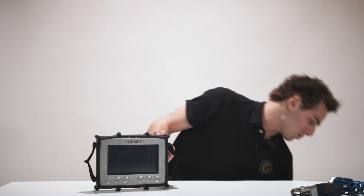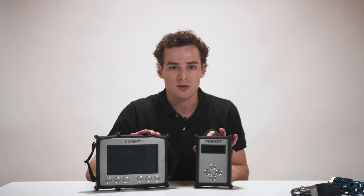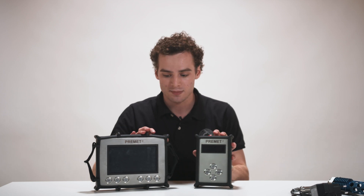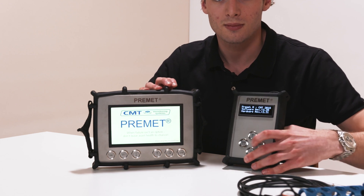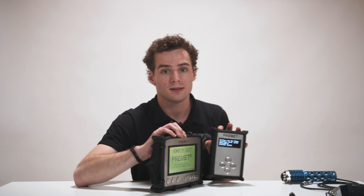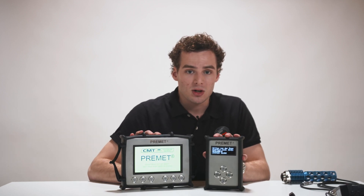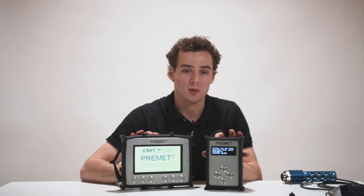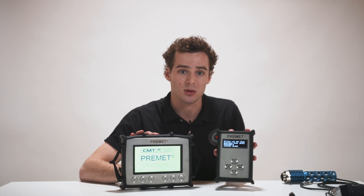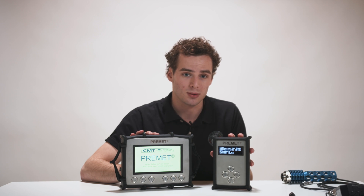Comparing the Premidex to its little brother the Premid M, you can instantly see the difference in overall size and screen size. The Premidex has a color screen of 16 by 9 centimeters with a total of 800 by 480 pixels, whereas the Premid M has a black and white screen of 7.5 by 2.5 centimeters which results in a 20 by 4 resolution.